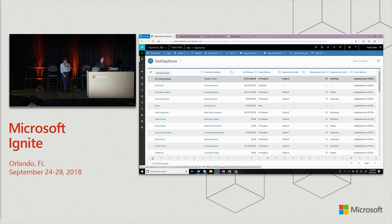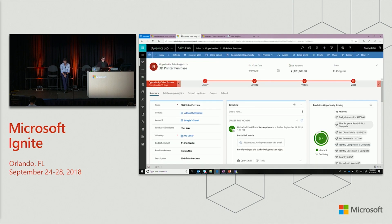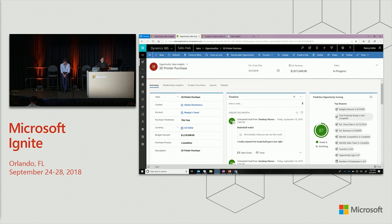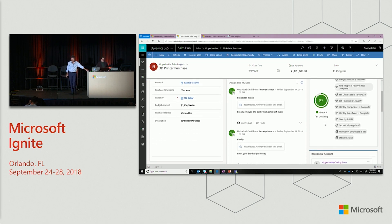I can see here I have a 3D printer purchase opportunity which has an okay score, but it's also declining. I want to make sure that all my opportunities come to a sale, because that's what I'm going to be measured on. By drilling into it, I can start seeing more information about why this opportunity might have a better or declining score.